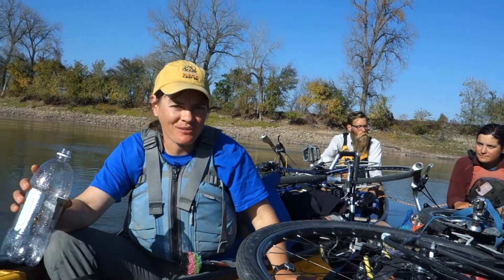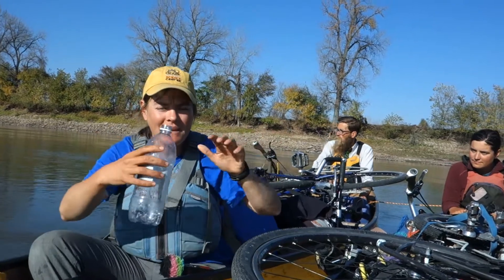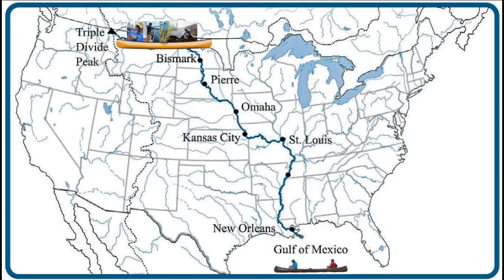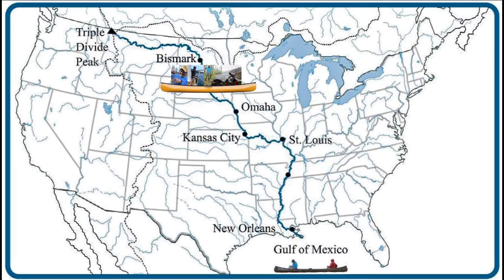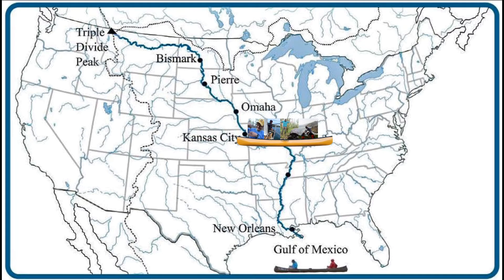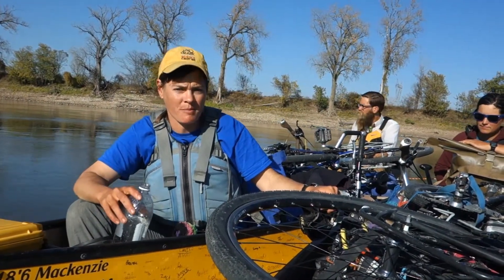Welcome back to On the River. We're just one mile away from the Missouri River meeting the Mississippi River. This week we canoed the final miles of the Missouri River and now we're resting at the confluence of the Mississippi River in St. Louis, Missouri. Right now we're on the Missouri River, just one mile away from the Mississippi River.